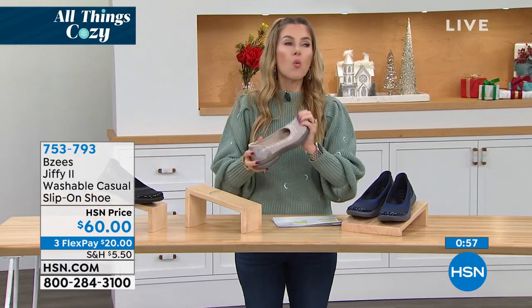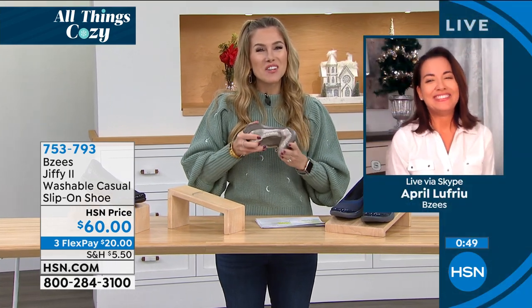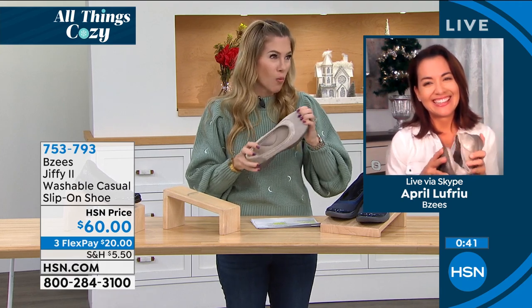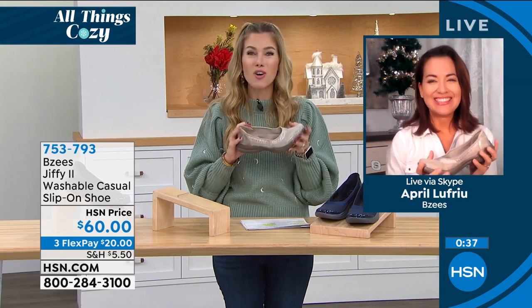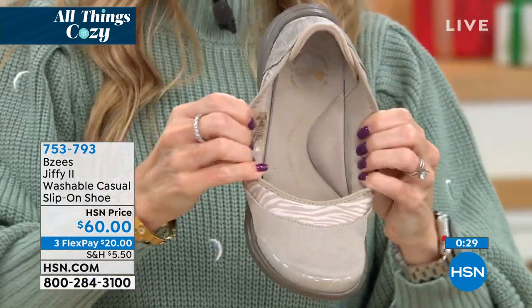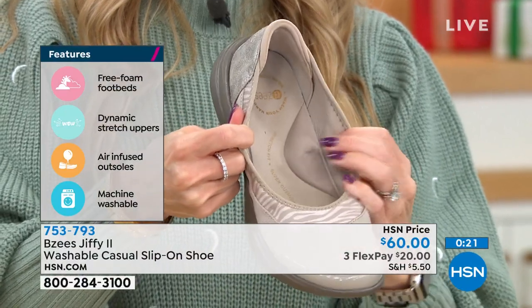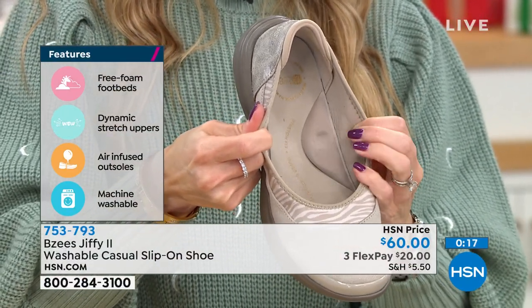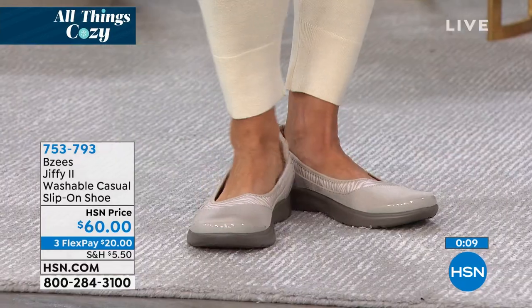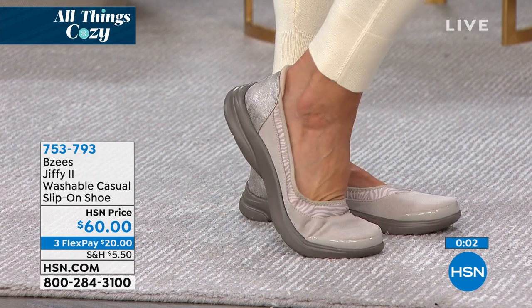Completely washable — or 'warsh' as my dad from Maryland says! There was actually a poll on Instagram asking 'wash or warsh?' Either way, you can wash or warsh these, whatever you call it. We are now going to talk about the Golden faux fur lined booty — it does have a back to it, unlike the mule we saw earlier. Look at the sale price: $59 to get this customer pick home.